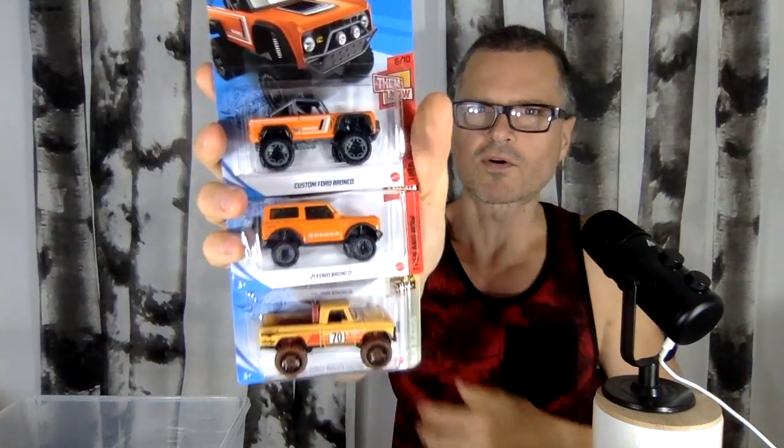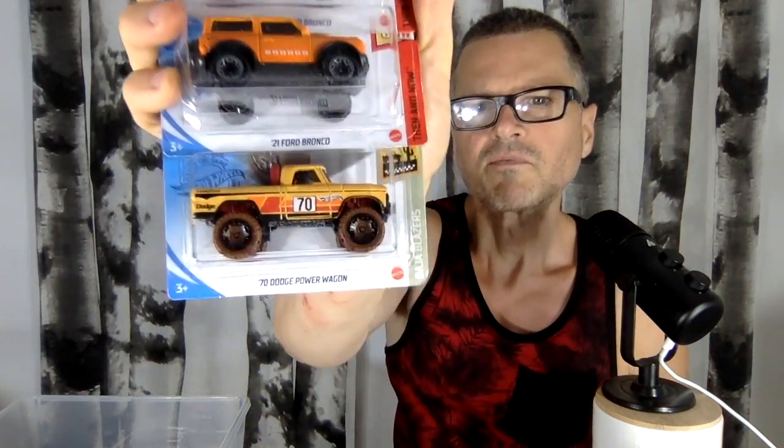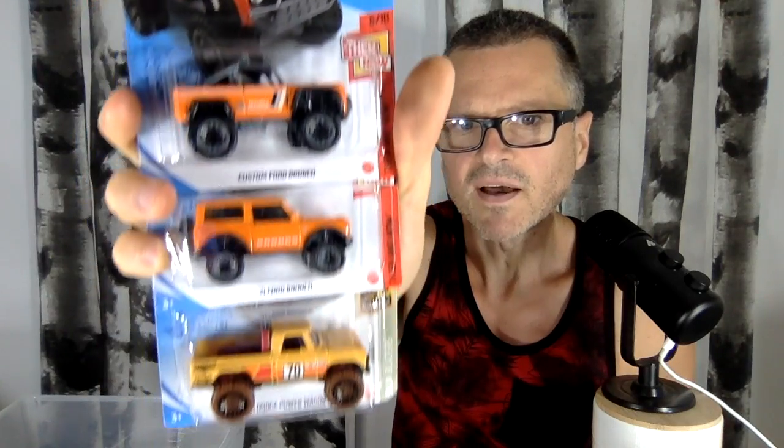And then the last ones here in the pack are these orange ones, which do have some deco on them. But you can see, again, they're trucks and Jeeps — and I guess that's what I like: trucks and Jeeps and classic cars.